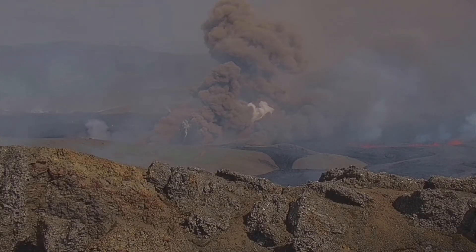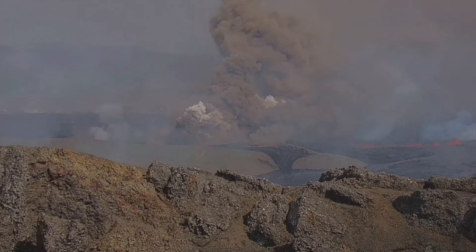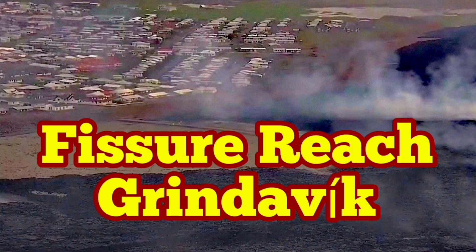Fortunately, 300-plus residents of Grindavík who were still there — in companies, businesses, townhouses, and farms — evacuated. The alarm was sounded and some people even left in the middle of a delivery of goods.